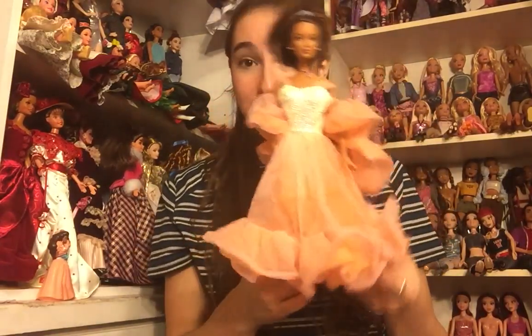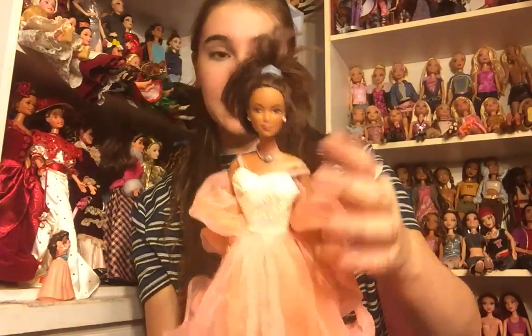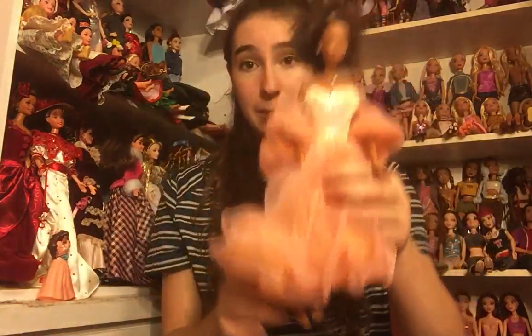I could not help it and I opened it and looked in the top, so I have seen what is on the very top layer but I have not seen what is underneath. The first doll has the Lea face sculpt and she is wearing Peaches and Cream Barbie's dress and a purple necklace. Her hair is pulled up in a ponytail but still feels really nice and soft. She's a little bit dirty with a scuff mark on her face, but I like the fact that she is dressed.